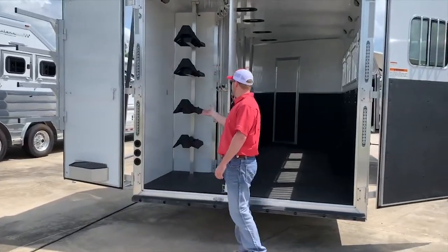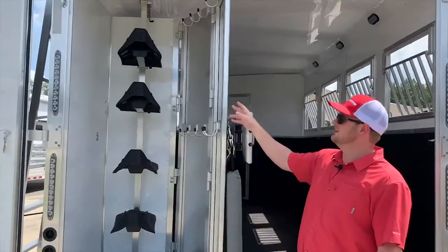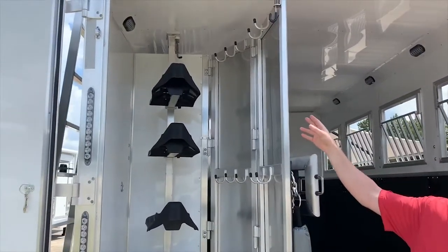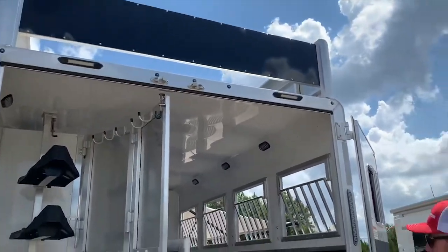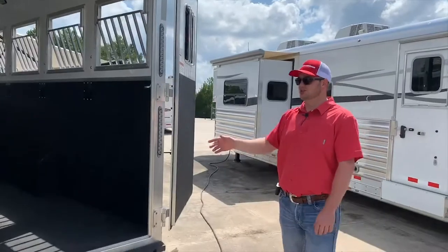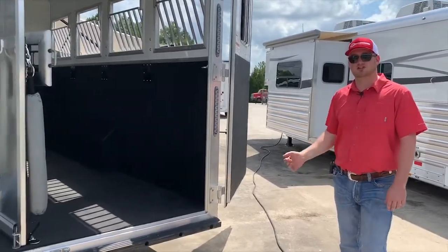In the back you've got your saddle rack and multiple bridle hooks. This one's equipped with LED lights in the back room so you can see if you're loading up at night. You've also got a hay rack up top. This one's going to have the airflow dividers in it and mangers as well, so you can store everything underneath.